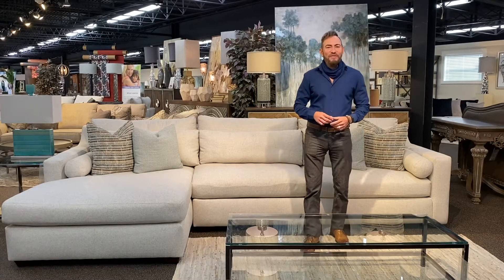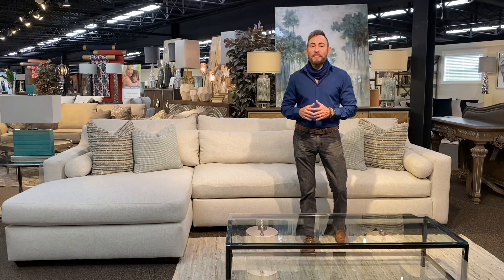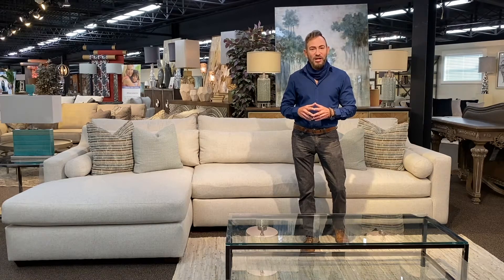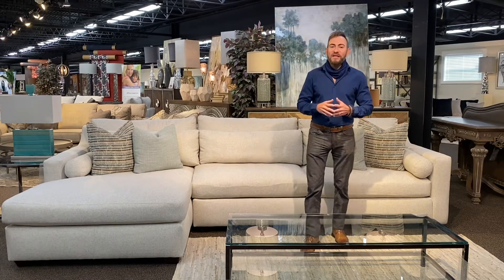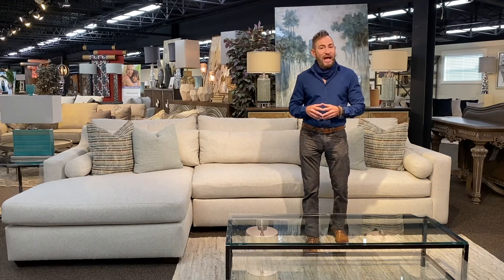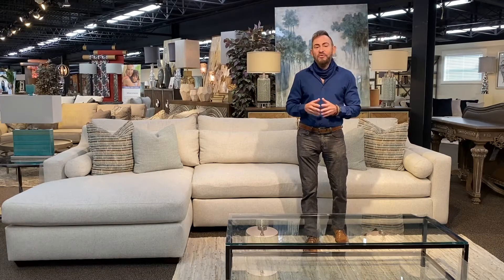Hi everyone, it's Ryan from Designer Style, and today I want to tell you about a simple decorating tip called the 60-30-10 rule for using color. It works by using 60% of a base color, 30% of a secondary color, and 10% of an accent color. It's a fail-proof way to incorporate any color scheme into your home.